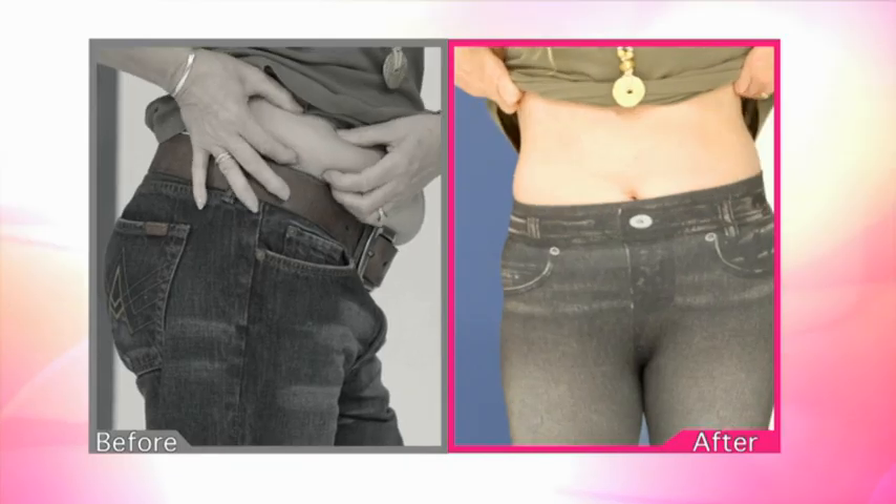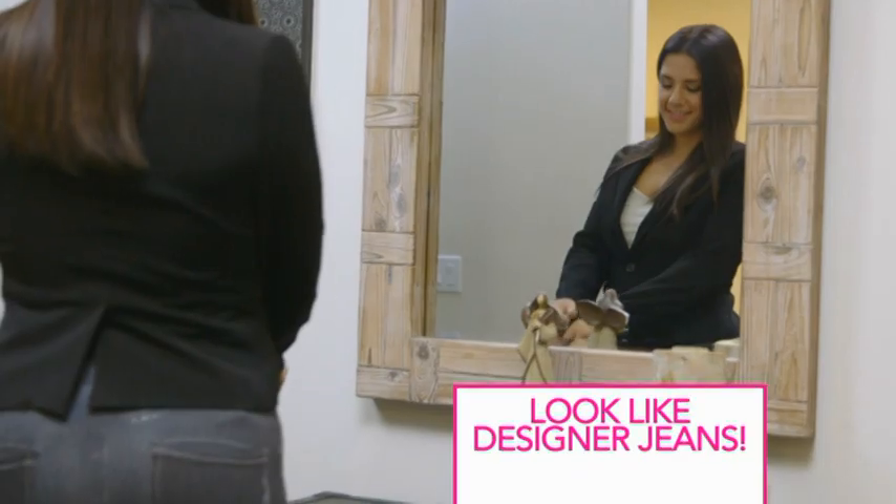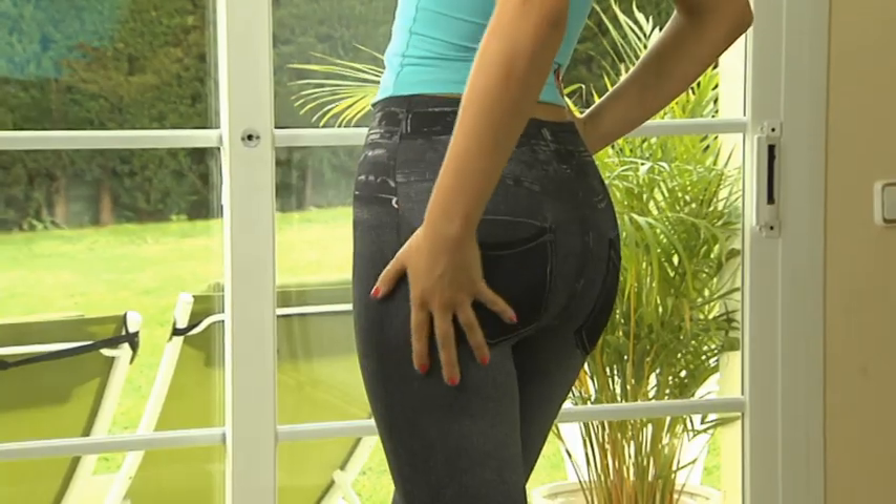Take a look at these amazing transformations. Imagine being able to have a tighter waistline, thinner thighs, lifted more shapely buns, and being able to have your muffin top disappear — simply by putting on your Summer Shaper Jeggings.